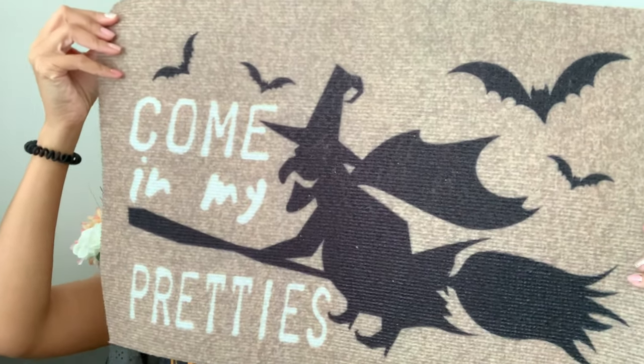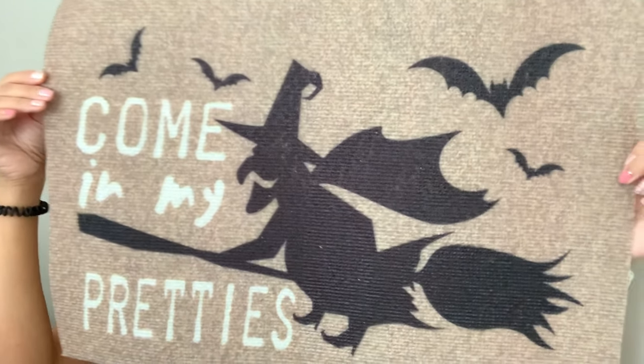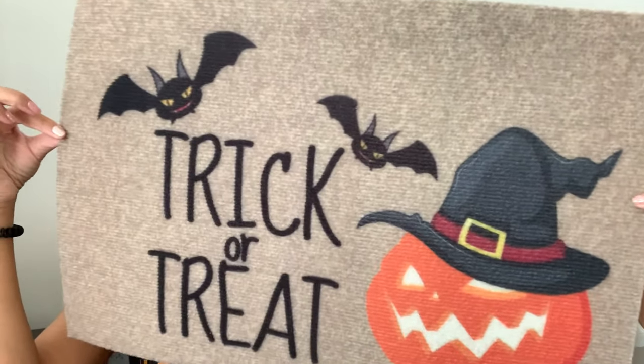I also got two Halloween mats — the kind you can use inside or outside. The first one says 'Come In My Pretties,' and I plan to put it on top of my existing welcome mat at the front door since it's a small size. The second one says 'Trick or Treat,' and I'm going to put it inside the house under my dog's food and water bowls to decorate her little corner.